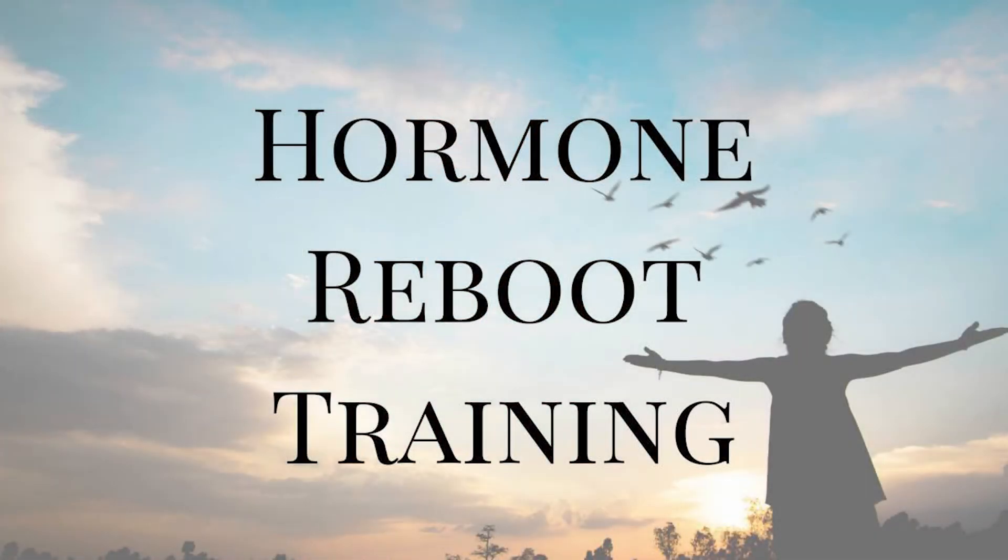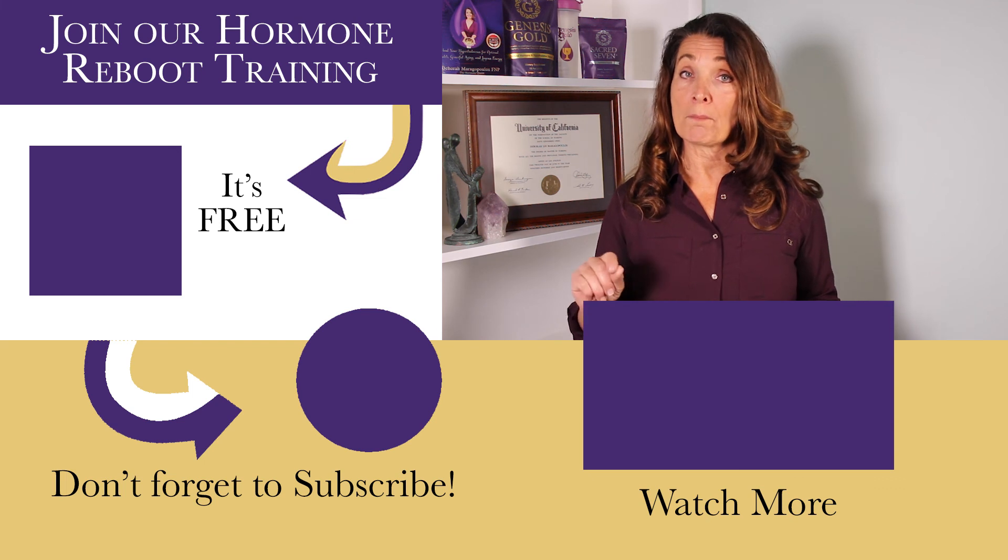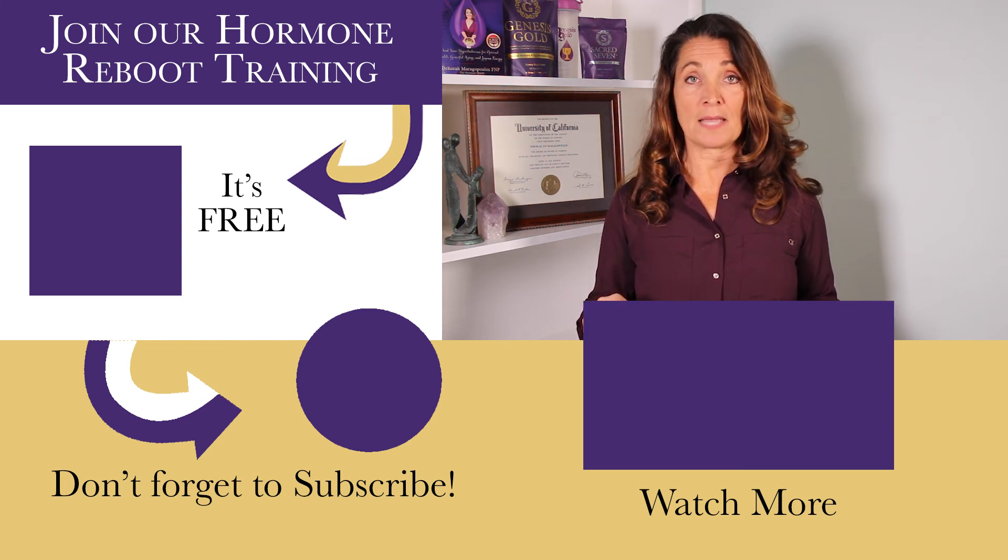If you have any questions about insulin resistance or diabetes, why don't you join me in our hormone support group? You'll get access through our free hormone reboot training. Insulin resistance is the precursor to type 2 diabetes. It's important that you make lifestyle changes in order to combat insulin resistance and prevent type 2 diabetes. I'll see you in the next video.